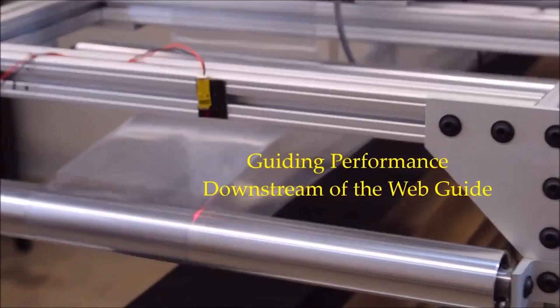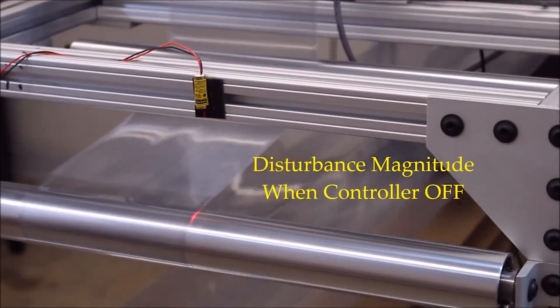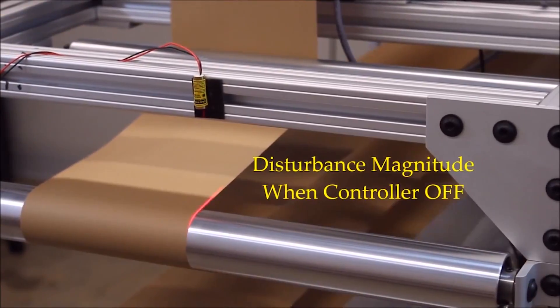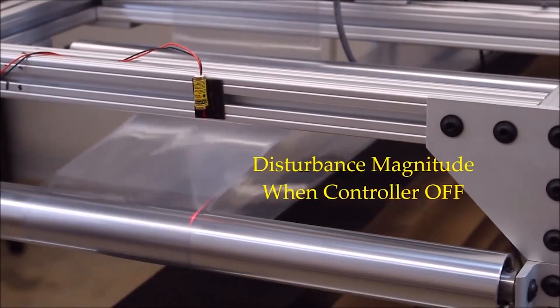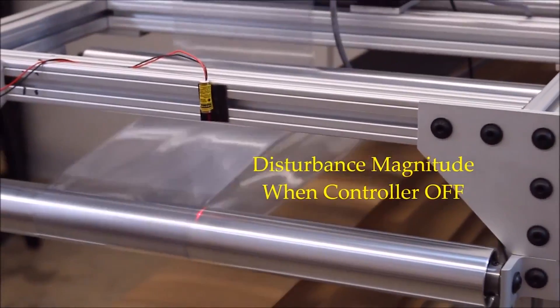Watch the red laser to see the difference between the controller when it is on versus when it's off. You can find a link to more information in our description below.